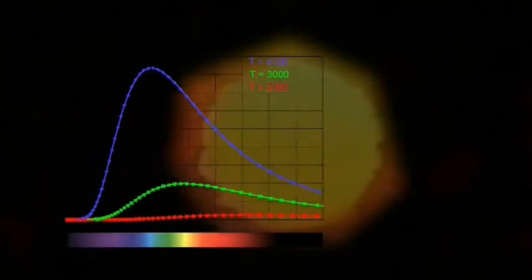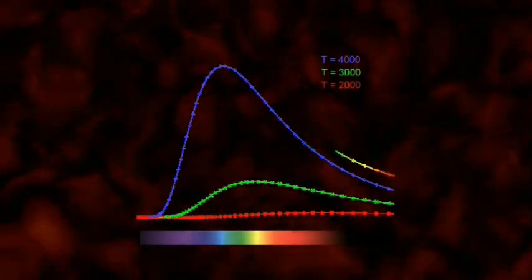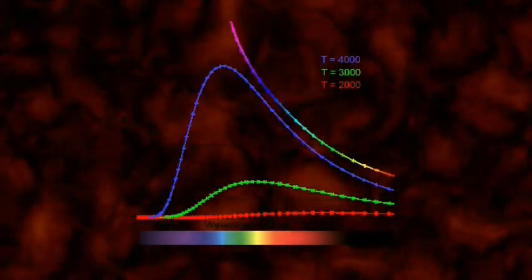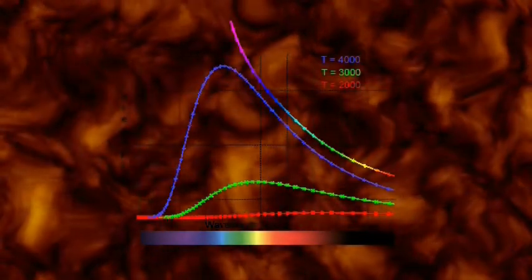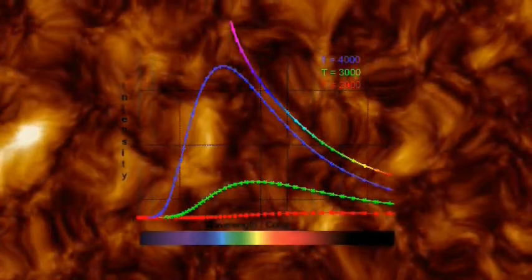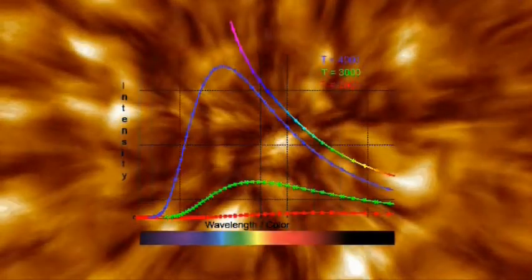But there was a problem. The scientists expected the distribution of emitted light to continue to increase at wavelengths toward the ultraviolet end of the distribution. It didn't. Instead, there was less and less light given off as they went further and further into the ultraviolet. This was called the ultraviolet catastrophe — but it wasn't a catastrophe at all. It was the beginning of something remarkable.